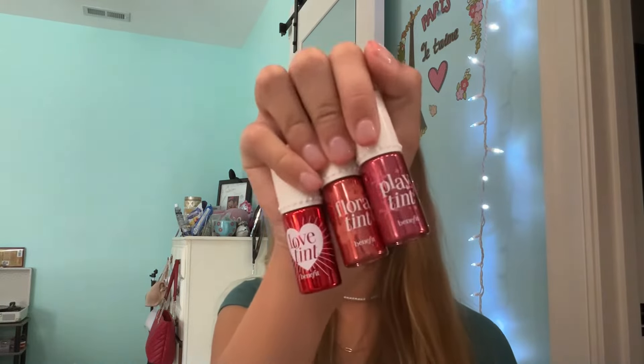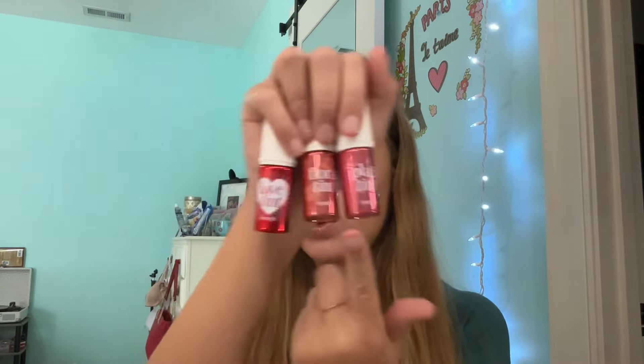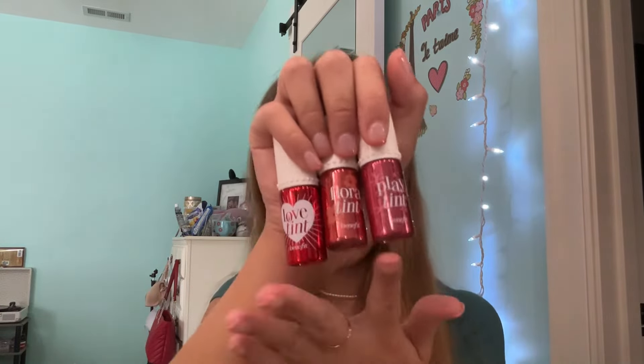Next, yet again, a Benefit product — actually three of them: the Benefit Lip Stains. I bought Flora Tint, loved it, went crazy and bought Love Tint and Play Tint too. They don't last, they make my lips dry, and they just don't work. You can't even use these on your cheeks. They're better than the Benetint and last longer, but they're nothing I reach for anymore.